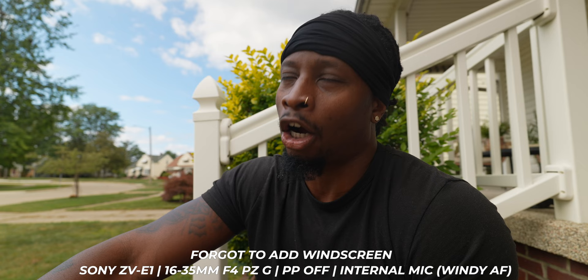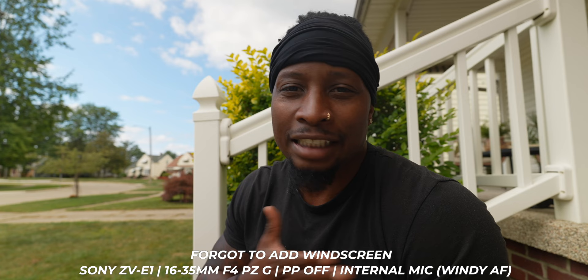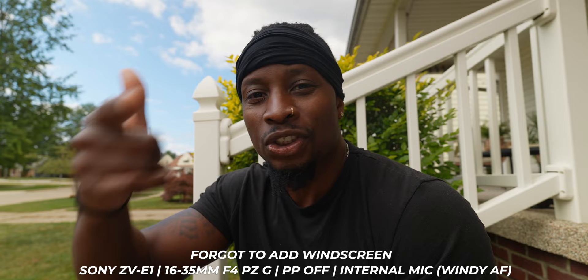Trade-offs do have to be made sometimes. We get all the sauce image quality-wise, autofocus-wise, and AI-wise with the ZV-E1, and the trade-offs we have to accept are: not the best ergonomics, single card slot, micro HDMI, cheap feeling body, and a rear monitor that isn't great. But I'm willing to accept those things to get all the benefits of this little pocket rocket. And again, I'm using the internal mic right now and it sounds amazing.